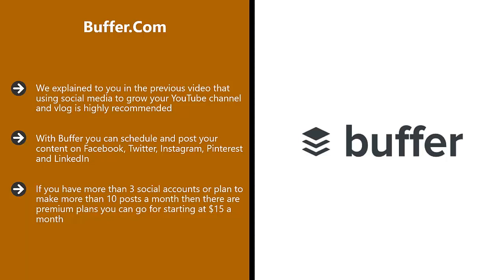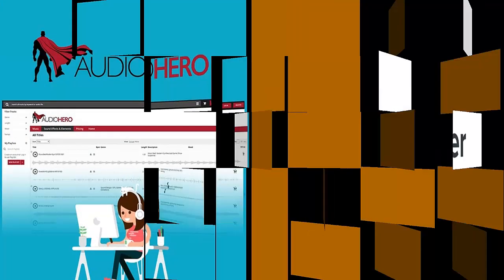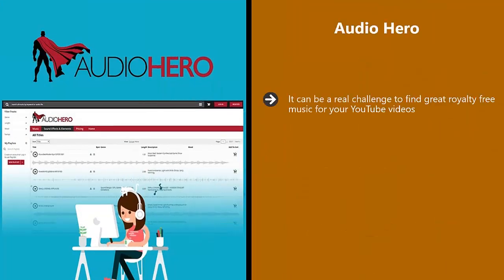Whatever plan you choose, you will save a lot of time if you use Buffer to schedule your posts. There is a browser extension that you can use to post content automatically to Facebook, Twitter, and Pinterest.